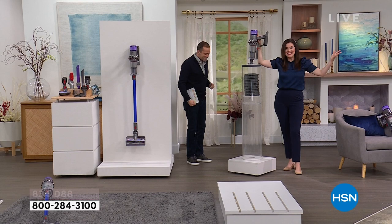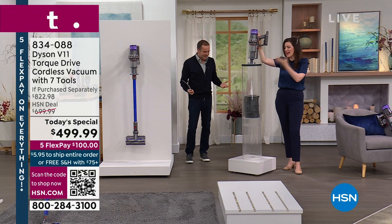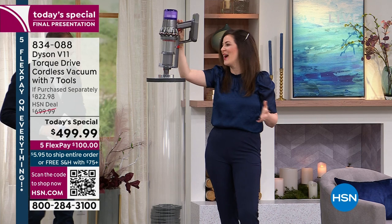Just how powerful is it? Gemma Kent is lifting 70 pounds of weight without breaking a sweat. The vacuum itself weighs less than seven pounds, so we're lifting over ten times its own weight.